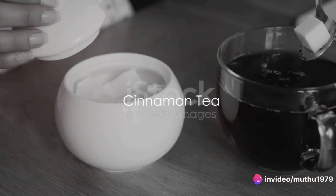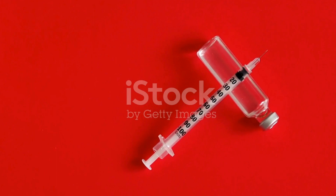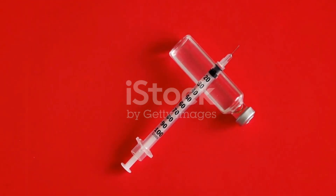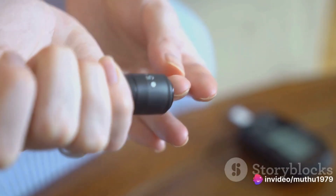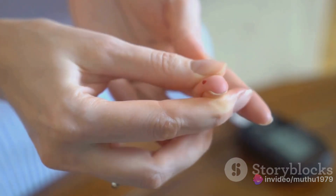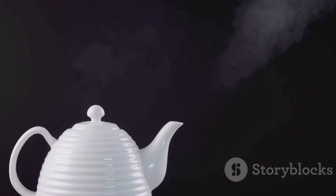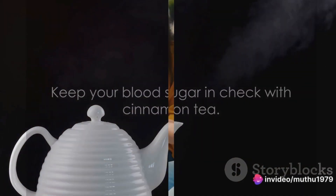Last, but certainly not least, we have cinnamon tea. Cinnamon isn't just for your apple pie — this spice is a powerhouse when it comes to protecting damaged organs in the body. The natural molecules found in cinnamon stimulate the secretion and repair of insulin, which helps keep blood glucose levels stable. So next time you're brewing a cup of tea, consider adding a dash of cinnamon. Your blood sugar levels will thank you.